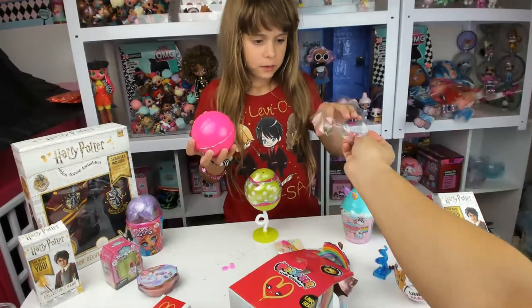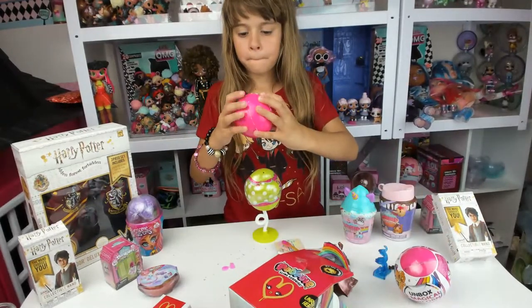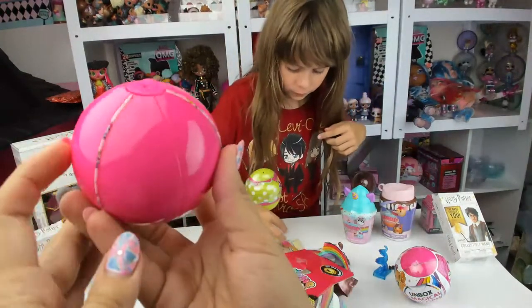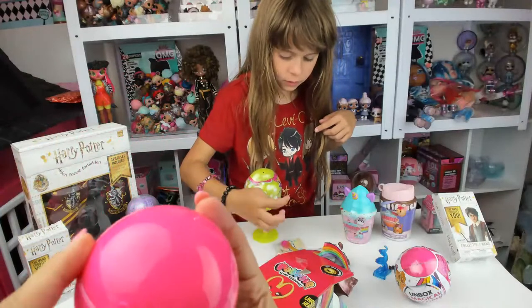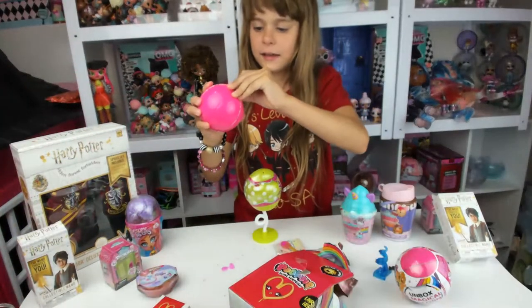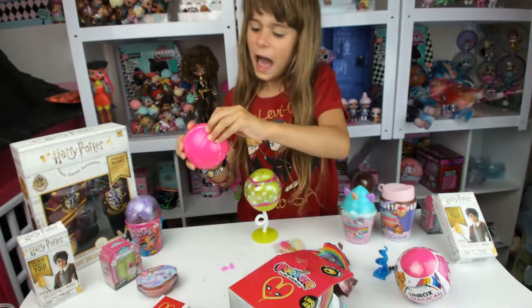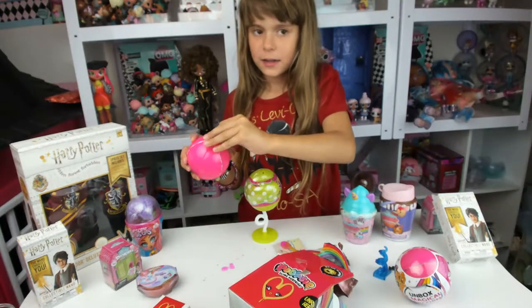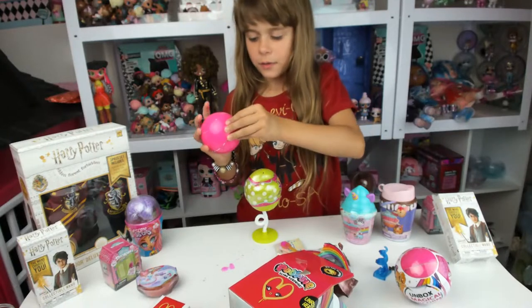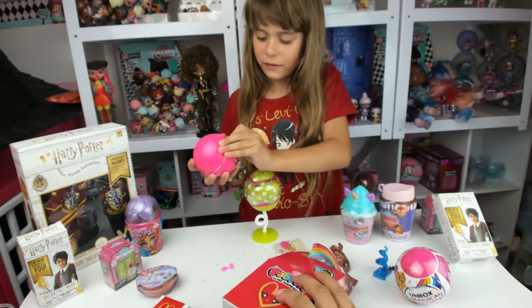It used to be all even pieces. Now there's three small and one half sphere. Let's open up the half first. Oh, there's a unicorn — it's very small. Let's do the little ones first. I really want to see the accessories.